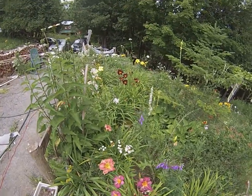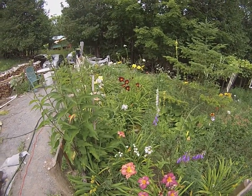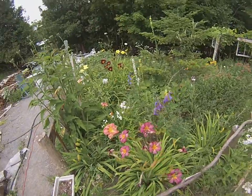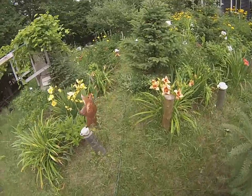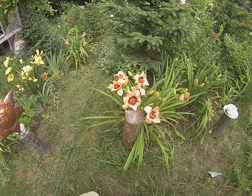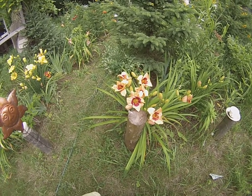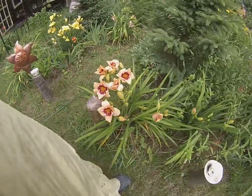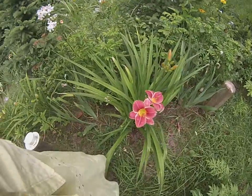Oh, those purple ones look really beautiful. Now these with the curled-over leaves are the same. Oh, look at this — oh my word. These don't have a label either. Those are beautiful.